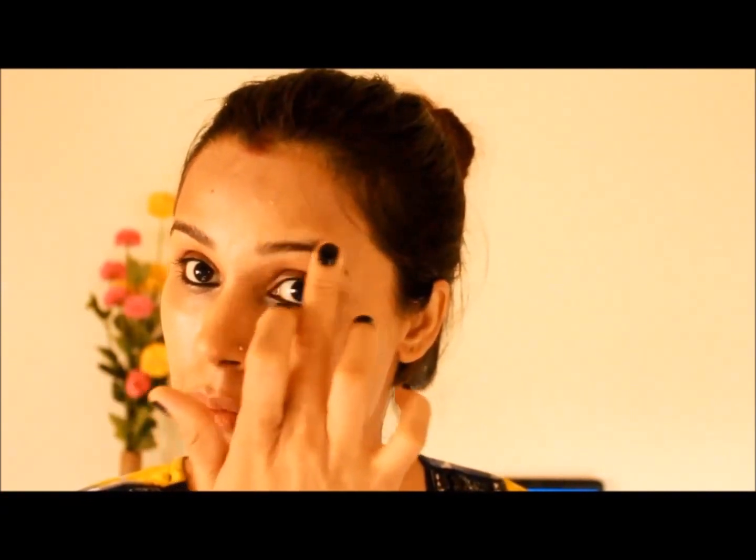Allow it to dry, then wash it off. Follow this remedy once daily for a few weeks to get the best results.